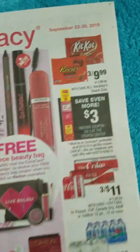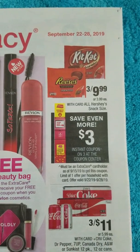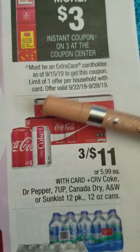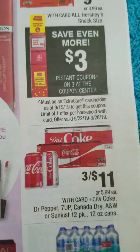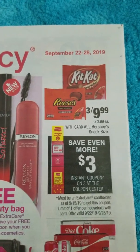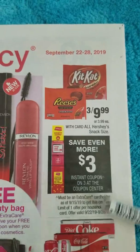Save this coupon — it's an instant coupon that should be printing at the kiosk for anyone with a card as of 9/15. Save it for next week because next week Hershey's will be on an Extra Bucks deal: buy three for $9.99 and get three Extra Bucks back.